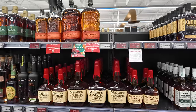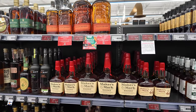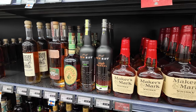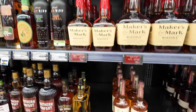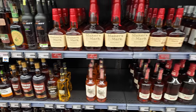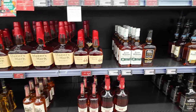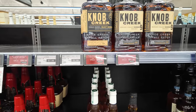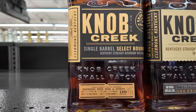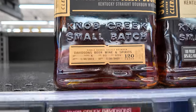I am in the bourbon aisle now. I kind of went and scoped it out first to see what I would pick up. We've got some good options — Maker's Mark, New Riff, Wild Turkey 101, Ezra Brooks. Ooh, now that might have to be a candidate — Knob Creek single barrel store pick, this is a Davidson's pick, and it's on sale!